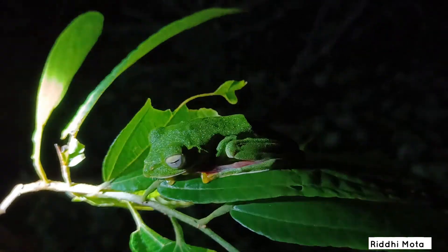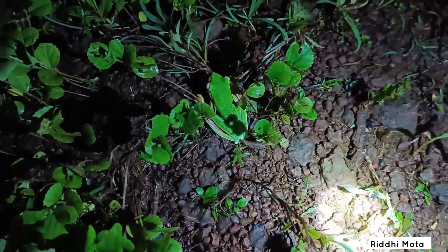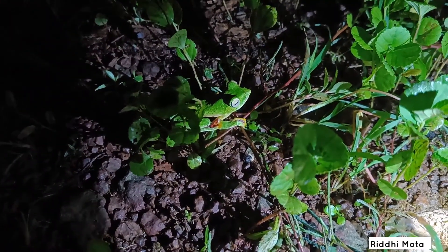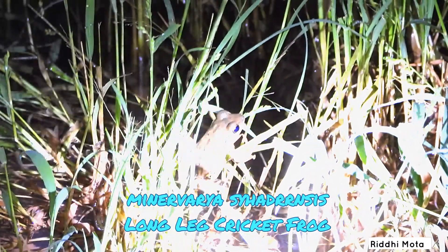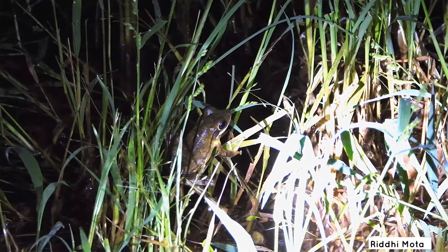Their call is a soft 'tuk tuk tuk.' Females are much larger than males, and in the breeding season many males will try to mate with a single female. Micrixalus variabilis, commonly known as the long-legged cricket frog, calls in chorus but maintains distance between individuals.